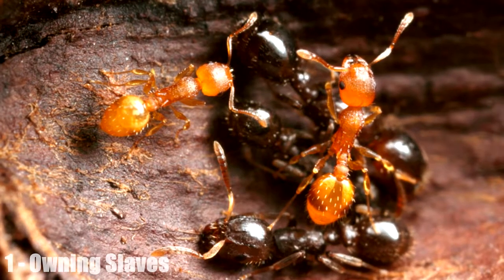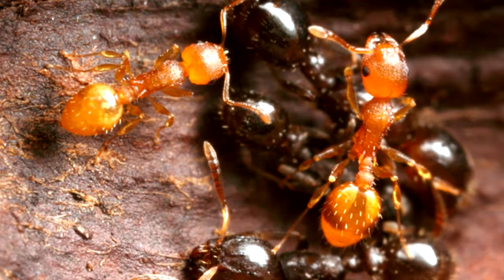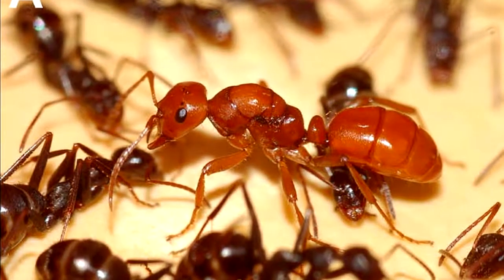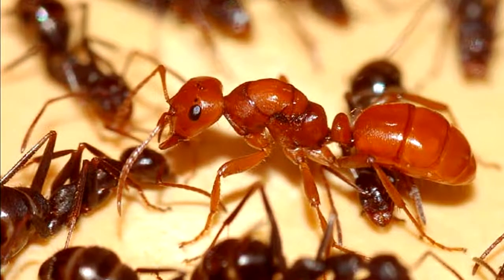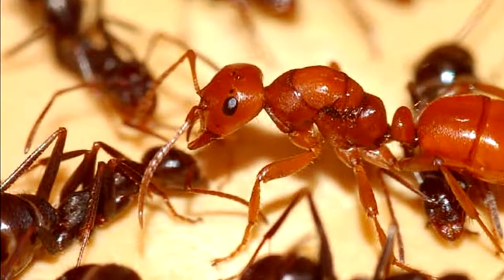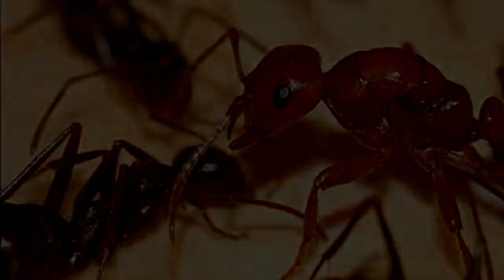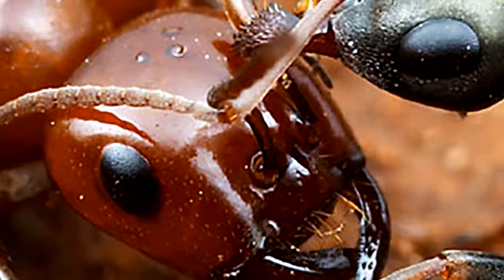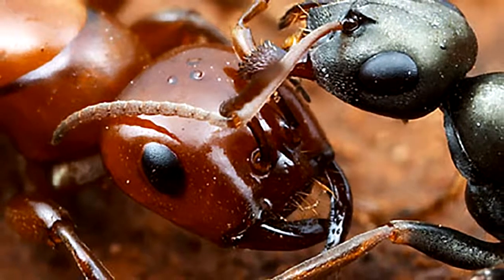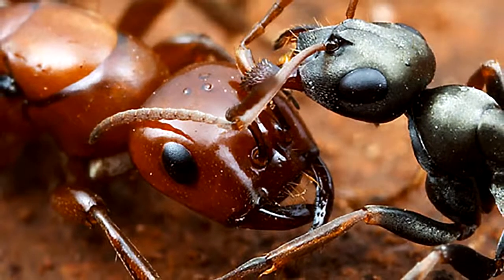Owning Slaves. Most readers will likely be surprised to discover that slavery is not unique to humankind. There are more than a few species of ants that do this, with some even having workers bred specifically to go out and capture slaves from other colonies. The general MO of slave-maker ants is to raid a nearby enemy colony and kidnap eggs and larvae, then raise these as their slaves. These slaves do everything — from gathering food to cleaning the queen to defending the colony; they even carry their masters to a new nest site when the colony moves. Interestingly, raiders from slave-maker colonies will often target the strongest enemy colonies for invasion, likely associating strong defense with strong, healthy slaves.